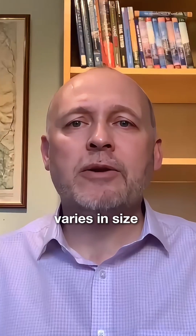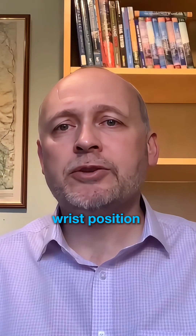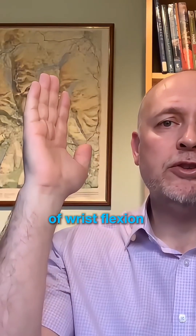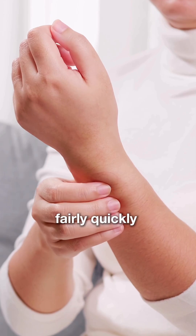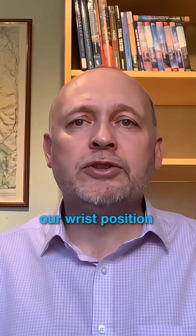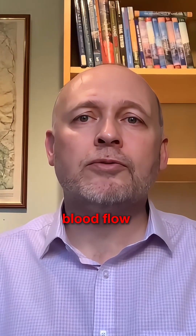The reason for this is that the carpal tunnel varies in size depending on your wrist position. In a neutral position like this, the carpal tunnel is at its widest, but in positions of wrist flexion or extension, the carpal tunnel narrows. Usually, the symptoms of hand tingling can be relieved fairly quickly by changing our wrist position or shaking the hand to restore blood flow.